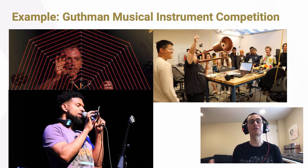To give you an example of how these things come together, I wanted to mention the Gutsman Musical Instrument Competition, an incredible event that we host every March here on the Georgia Tech campus. What you see in the photos here are some examples of past finalists and winners. We get applications from all over the world — from designers, artists, musicians, engineers, hobbyists, and entrepreneurs who think they've developed the next incredible instrument that's really going to change how we make music.